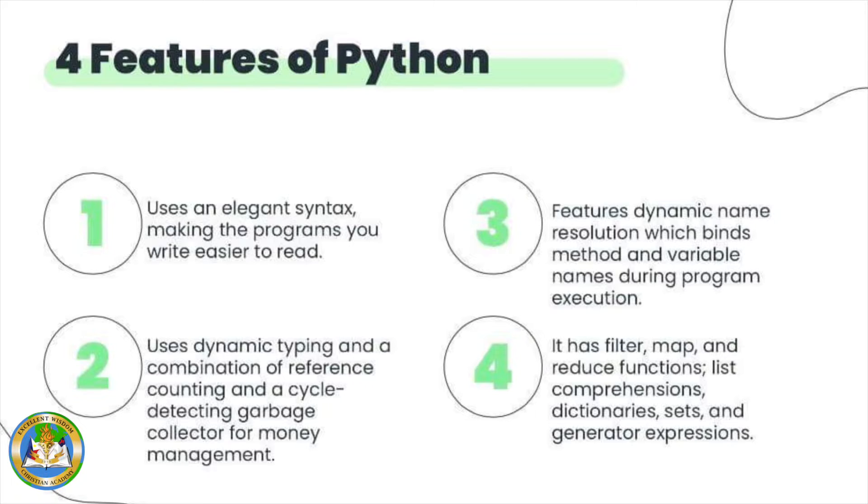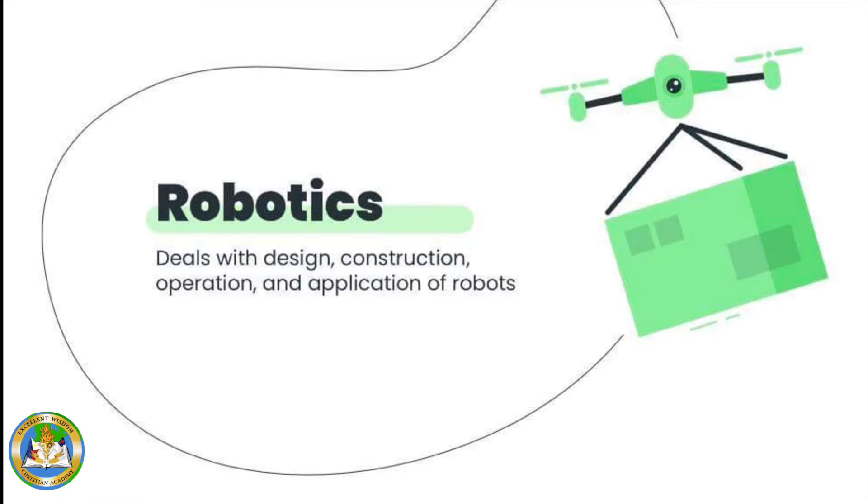Now that we know Python and its features, let's move on. What is robotics? Robotics deals with the design, construction, operation, and application of robots.